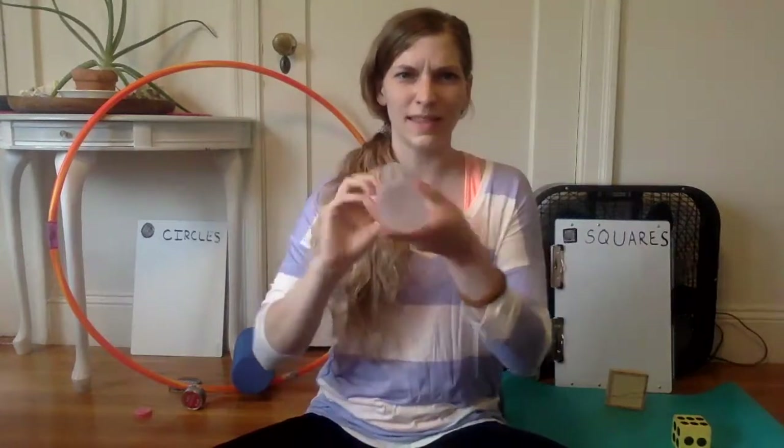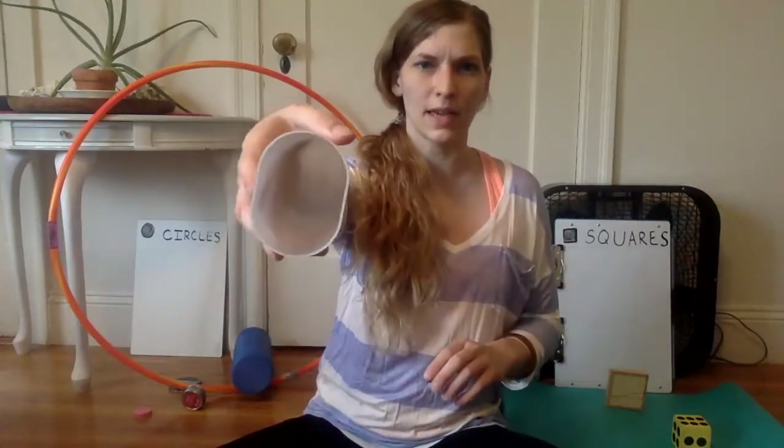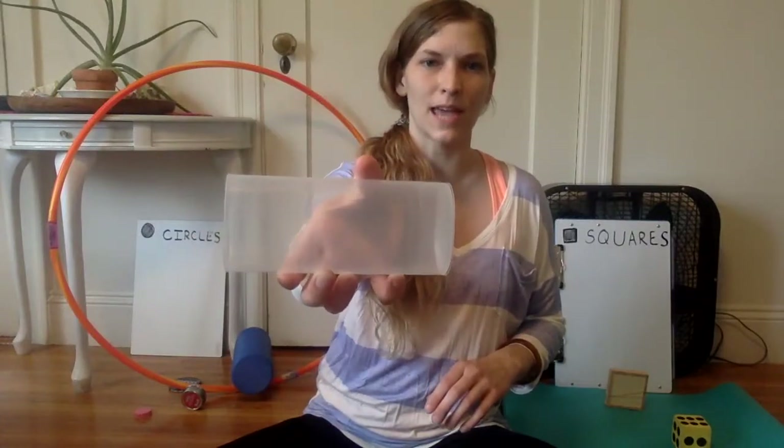How about this container? This isn't a circle or a square. It's shaped kind of like an oval at this end and the side is kind of a rectangle. Nope, not a circle or a square.